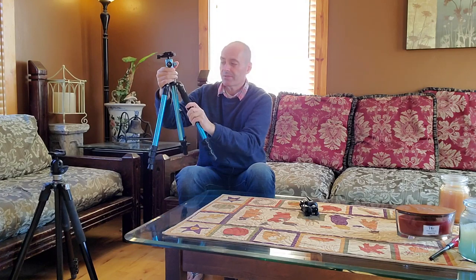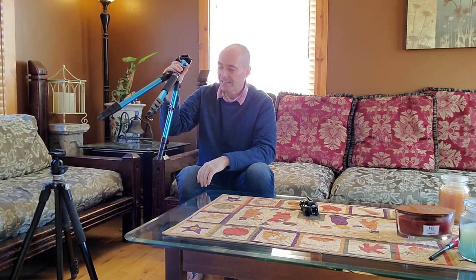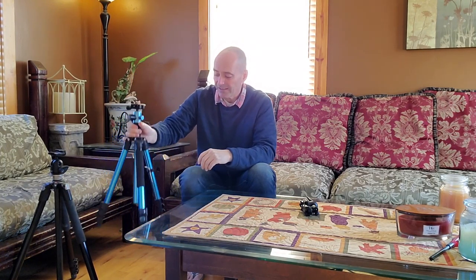They're both great. This one can actually — you can unscrew some parts and convert it into a monopod for more hiking. But I like to take the full tripod because it's so light. It's probably under five pounds, so that's a lot easier to carry.